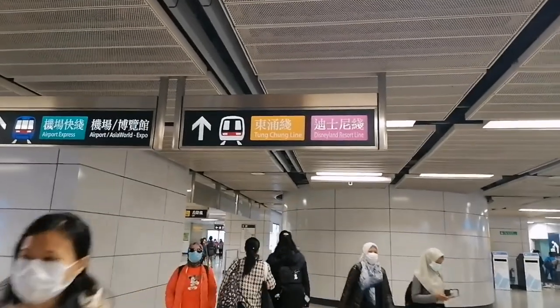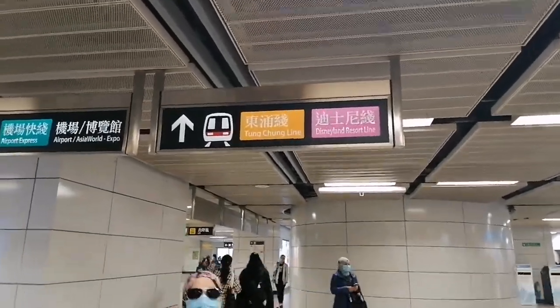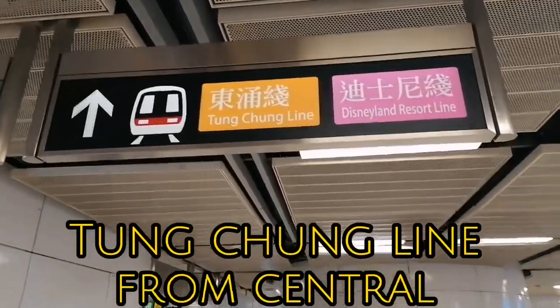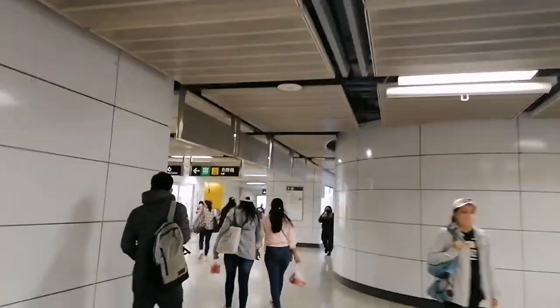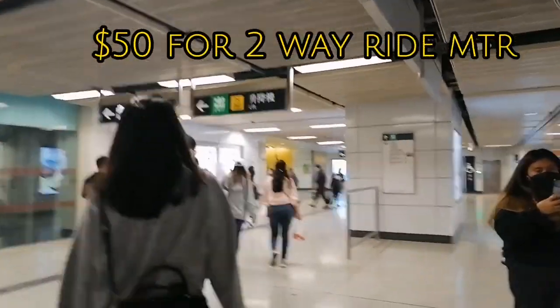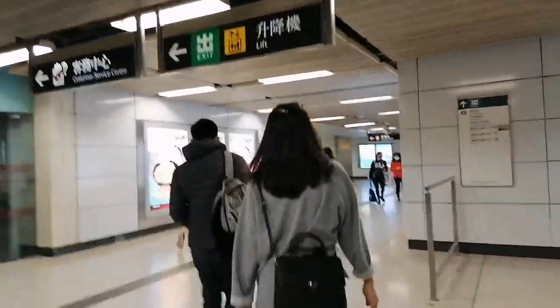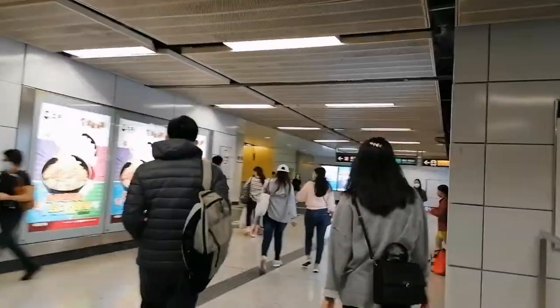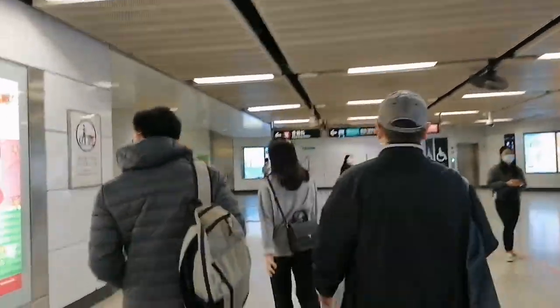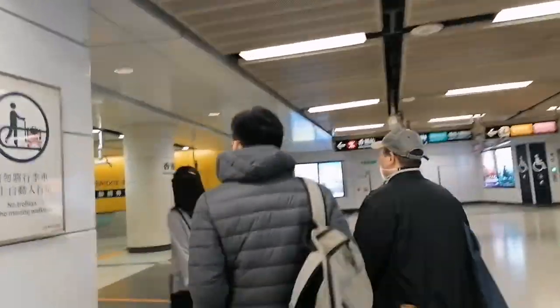So this is the way, guys. We ride this — this is the Tongchong Line, Disneyland Resorts Land. And here we just walk and go there. This area, guys, is medyo malayo — malayo yung lalakarin mo bago mamarating yung MTR na Tongchong Line.